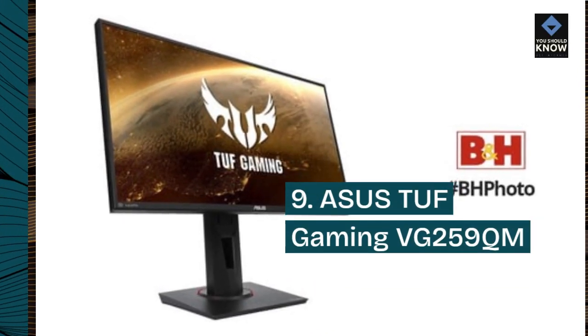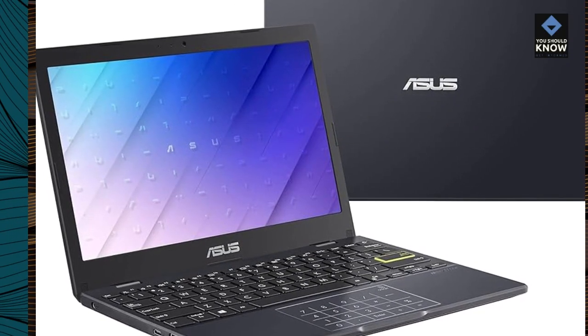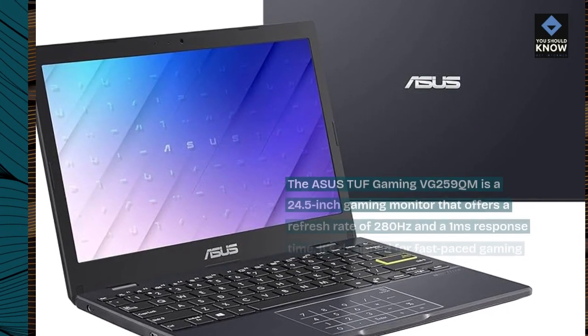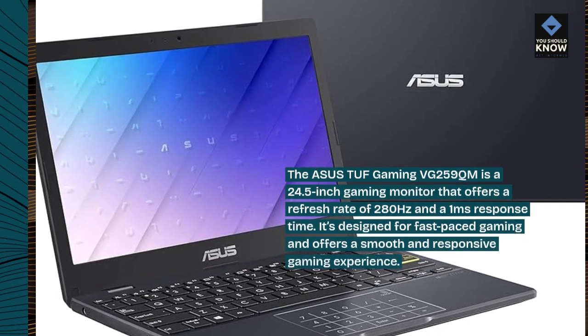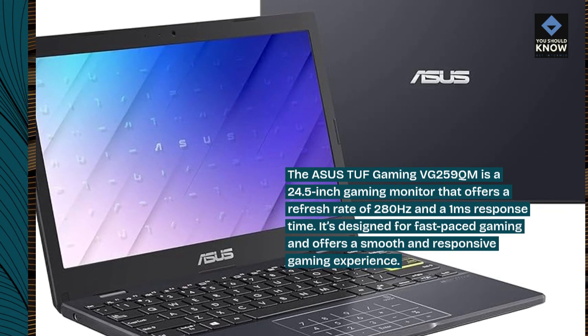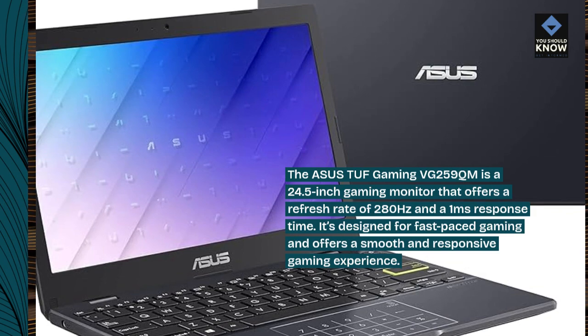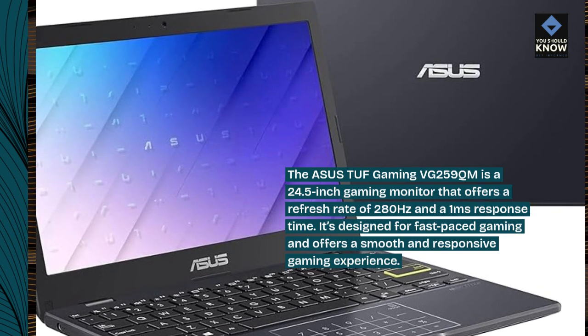ASUS TUF Gaming VG259QM: The ASUS TUF Gaming VG259QM is a 24.5-inch gaming monitor that offers a refresh rate of 280Hz and a 1ms response time. It's designed for fast-paced gaming and offers a smooth and responsive gaming experience.